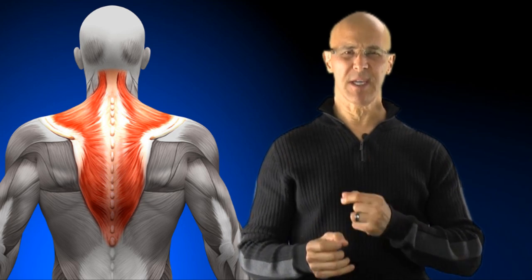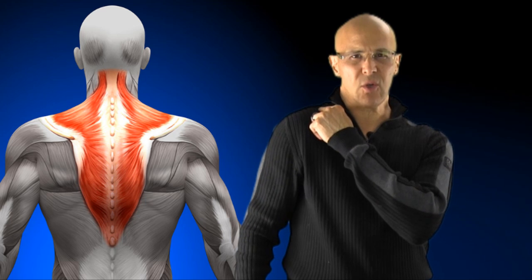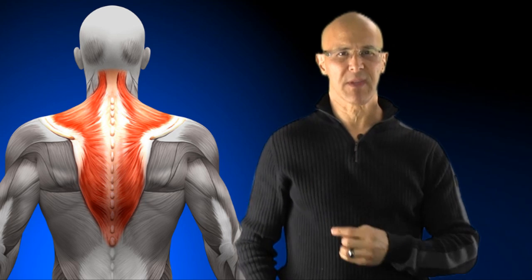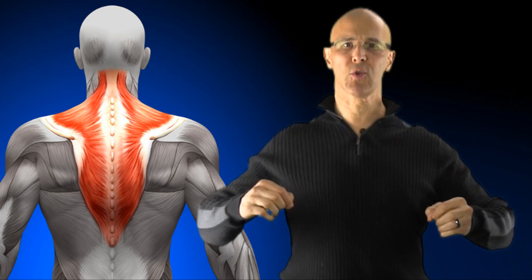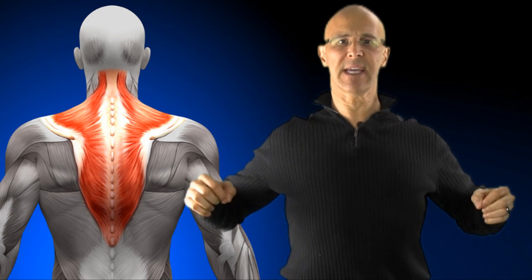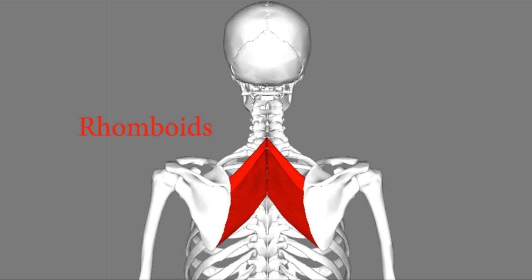The upper trapezius elevates the shoulder upwards — it pulls upwards. The middle trapezius retracts the shoulder blades so they can come together. Underneath that are the rhomboid muscles, which are the main retractors of the shoulder blades.